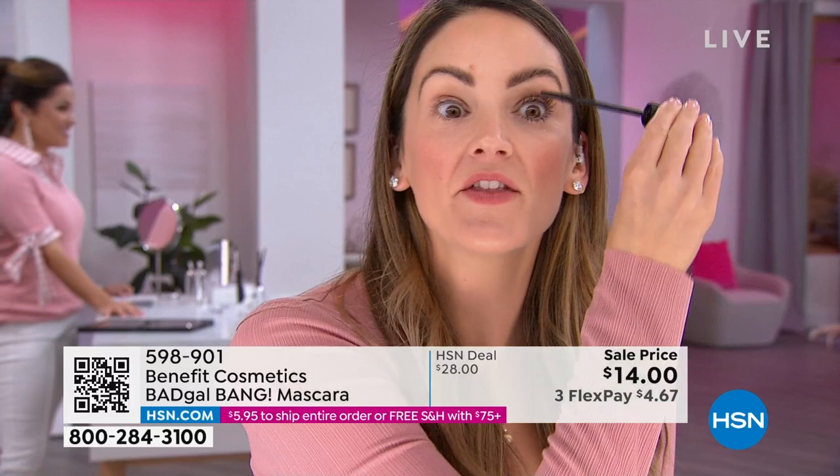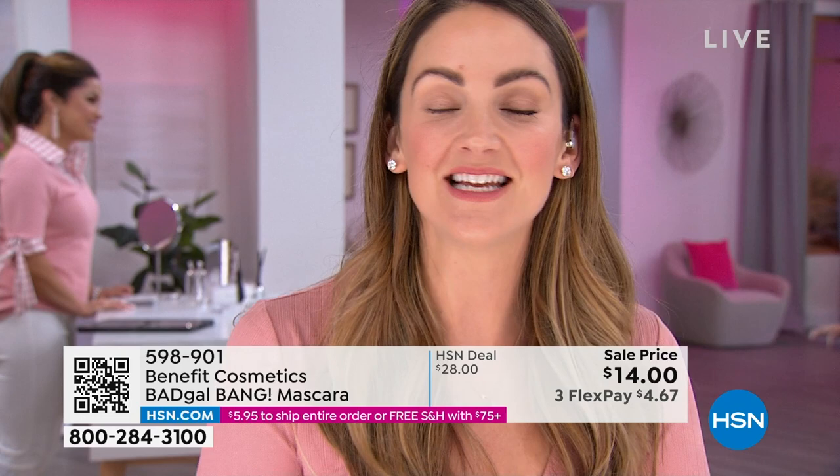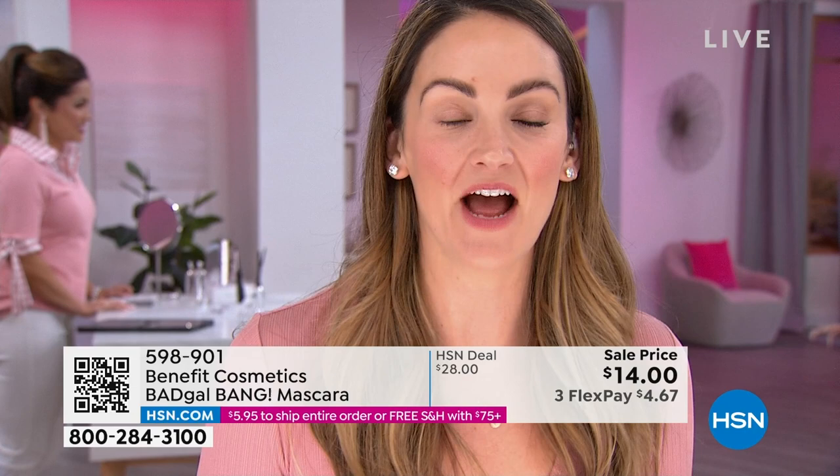Look at the difference. The most important thing about Bad Gal Bang is that slim-packed brush — I can get the inner corners, outer corners, and baby lower lashes without making a fuss. Look at how it transforms the shape of your eye. That is why it is everyone's favorite go-to, but we've never done it at this price. I'm not sure if we're ever going to be able to do it at this price again. The difference is instantaneous.